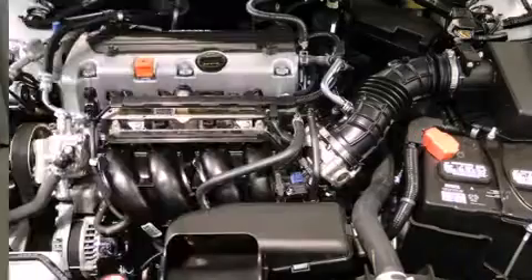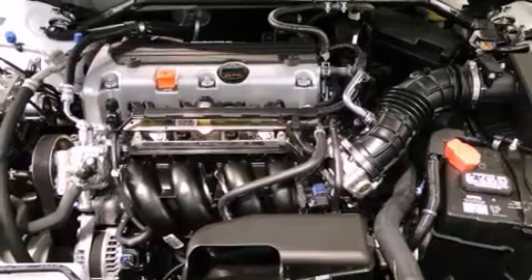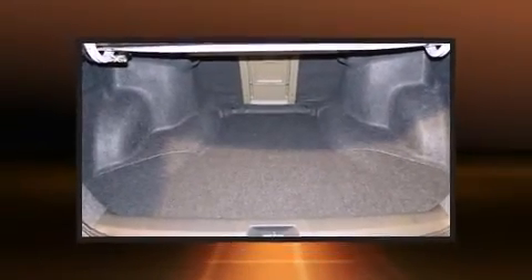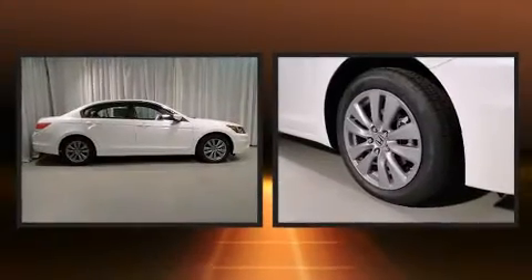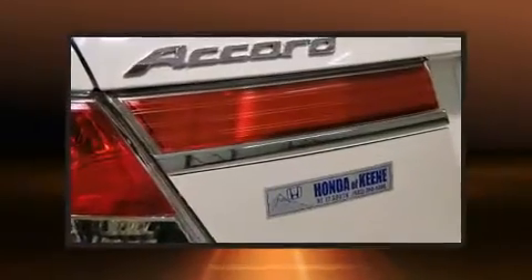It includes heated seats, speed-sensitive wipers, a power seat, fully automatic headlights, and much more. Features such as automatic climate control and leather upholstery prove that economical transportation does not need to be sparsely equipped.